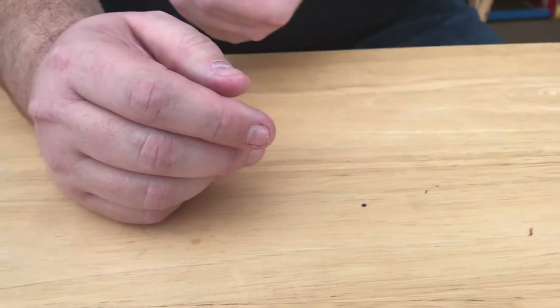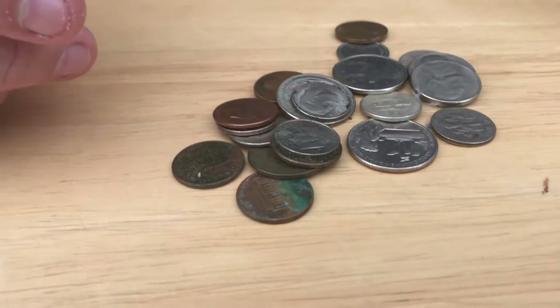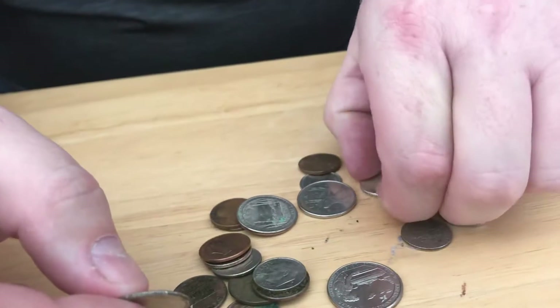Hey guys, Roll Tider Man here. We got a bunch of stuff out of Coinstar, so I haven't even really looked at it too much yet. So we're going to look and see if we can see what we got. Silver.